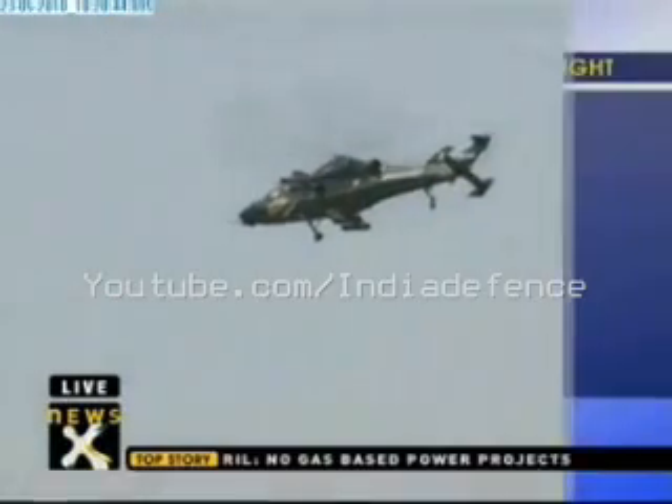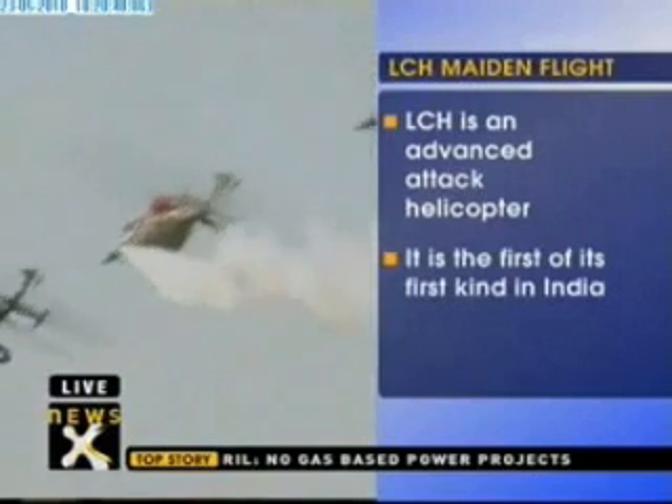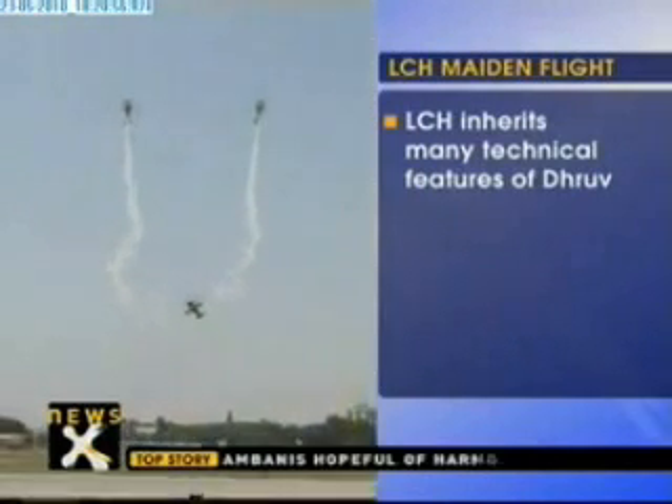The LCH would have day and night targeting systems for the crew. It will also be fitted with a 20mm turret gun. A digital video recorder on the helicopter would enable recording of vital missions for debriefing purposes.